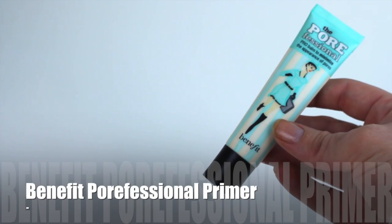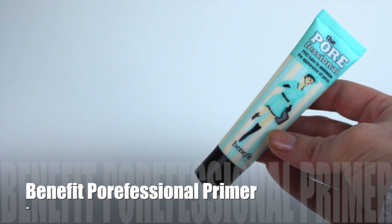I'm also prepping my under eyes with an eye cream, which helps with prominent lines and smooths over concealer. That's the Benefit It's Potent Eye Cream, and I'm following it up with the Benefit Porefessional primer — a cult favorite and personal favorite of mine — to make my makeup last all day.